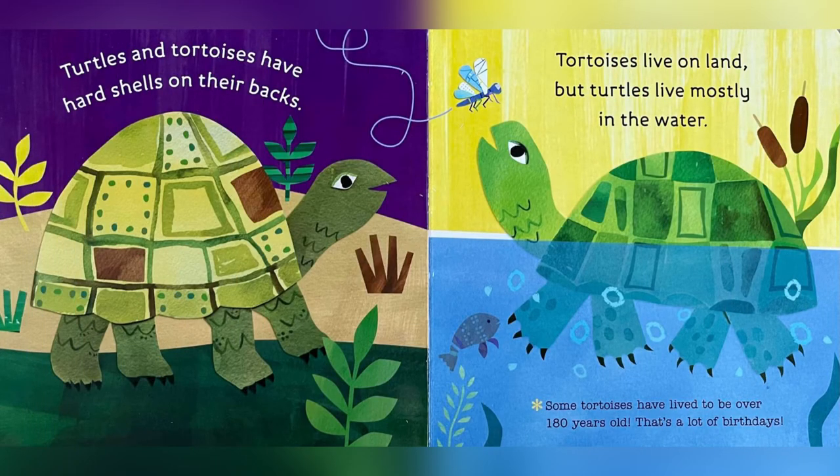Turtles and tortoises have hard shells on their backs. Tortoises live on land, but turtles live mostly in the water. Some tortoises have lived to be over 180 years old. That's a lot of birthdays!